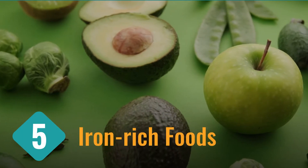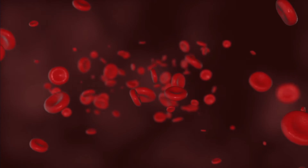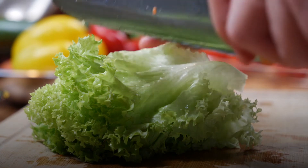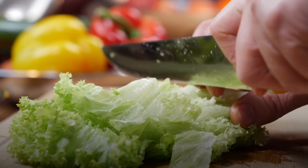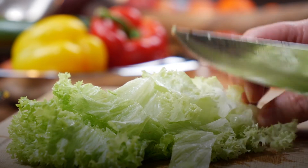5. Iron-rich foods. Your red blood cells contain iron, which is required to carry and transport oxygen around your body. Eating iron-rich foods like green leafy vegetables, apples, legumes, eggs, fish, and poultry helps increase iron levels in your blood. This subsequently increases the oxygen levels in your blood.